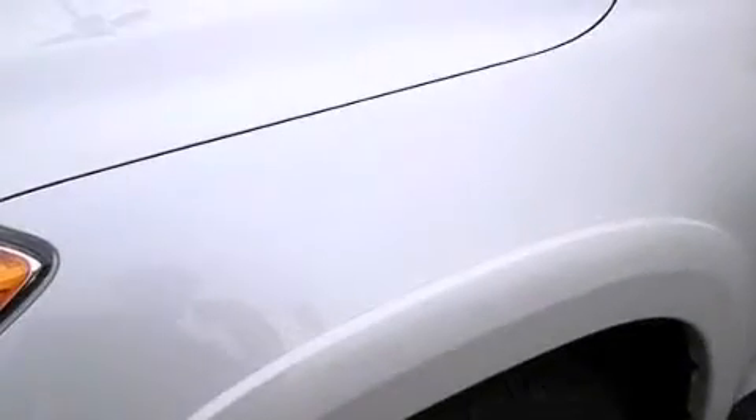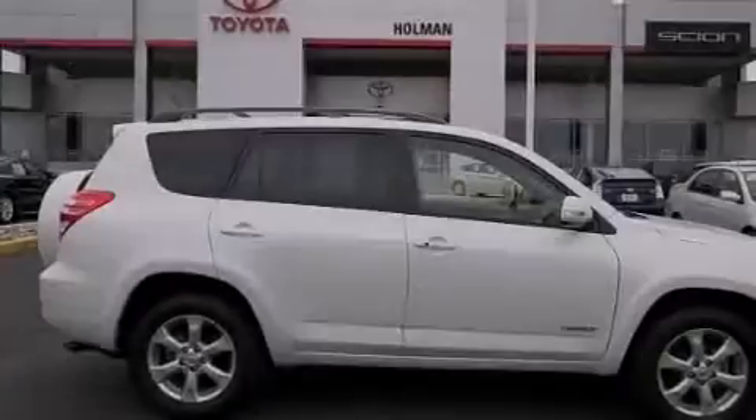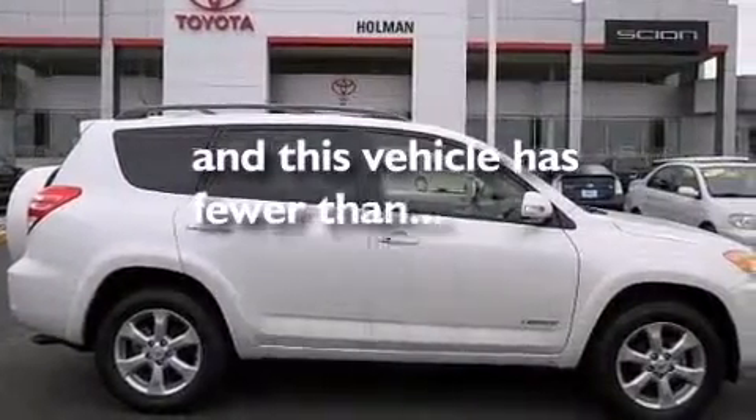Side impact airbags, three-point seatbelts for all seating positions, rear seat childproof door locks, a pass-through rear seat, and this vehicle has less than 22,000 miles.